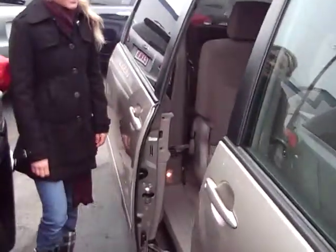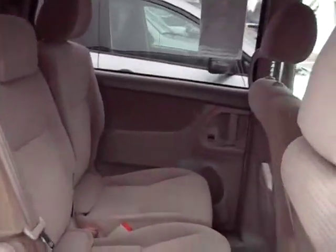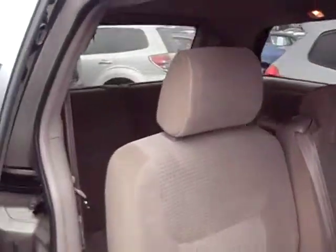I'll give you a quick peek inside here. It's got just under 60,000 miles. It's a nice beige fabric interior. Seven passenger seating.